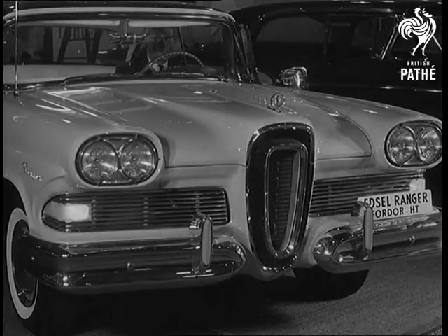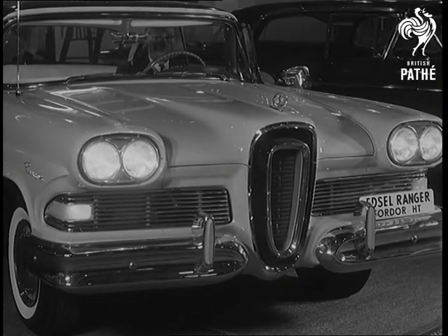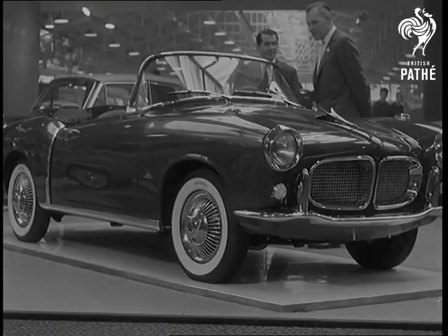Also from Ford, the 250 horsepower Edsel. Smaller, but perhaps more useful, the Fiat 1200.